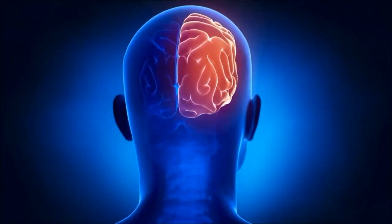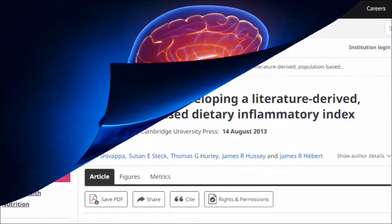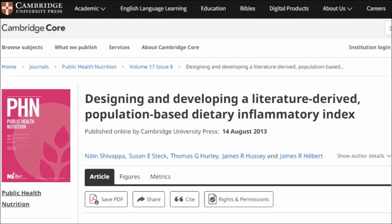This clip from Dr. Michael Greger may be one of the best explanations I've heard when it comes to deciding which is the most effective diet for reversing autoimmune conditions. So let's take a listen.